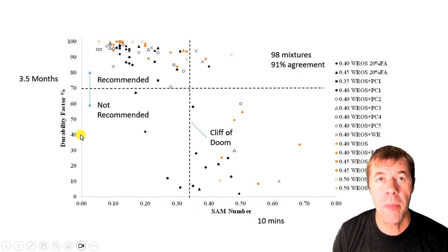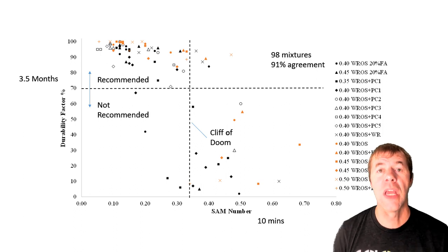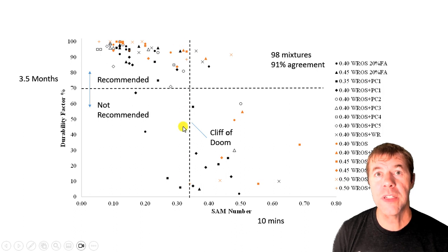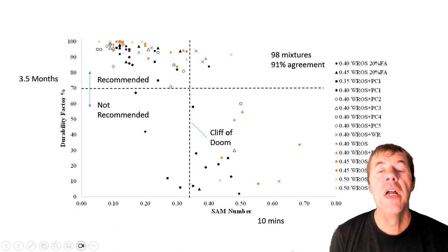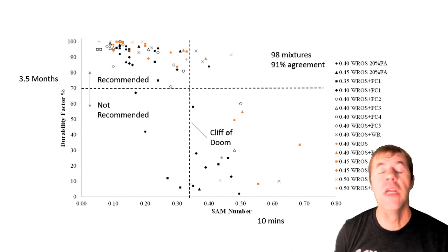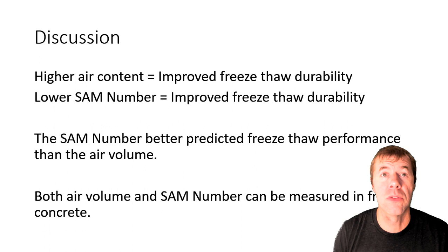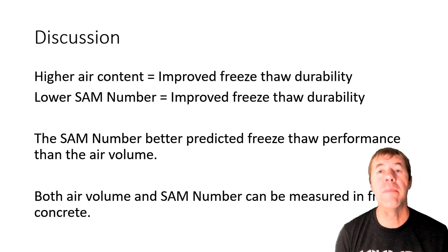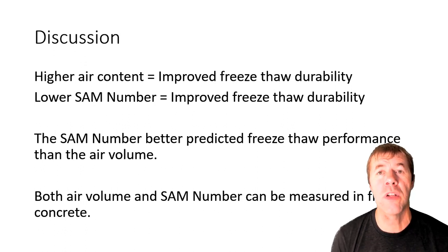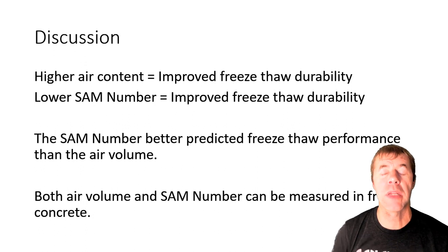Now I'm going to show the same durability factor data but using SAM number. A SAM number of about 0.32 correlates with the 70 percent line. As the SAM number gets higher, you hit what I call the cliff of doom — things start to fail in the freeze-thaw test. The SAM number does a much better job of telling you about bubble size distribution. In summary: higher air content typically means improved freeze-thaw durability, lower SAM number means improved freeze-thaw durability, the SAM number is a better predictor of freeze-thaw performance than air volume, and both can be measured in fresh concrete.